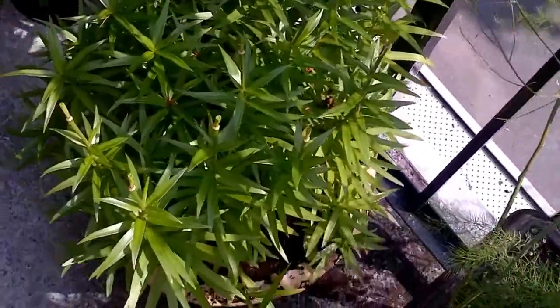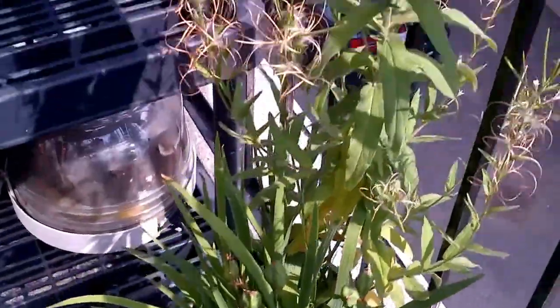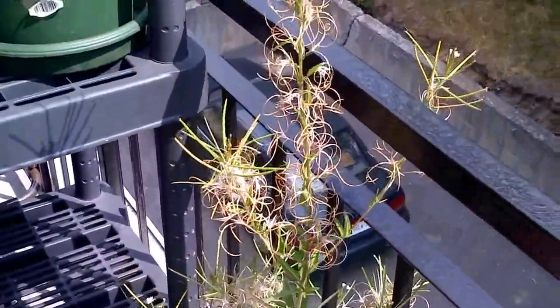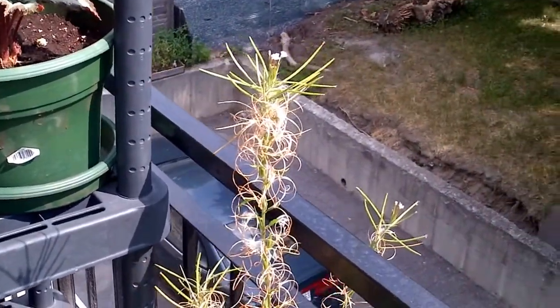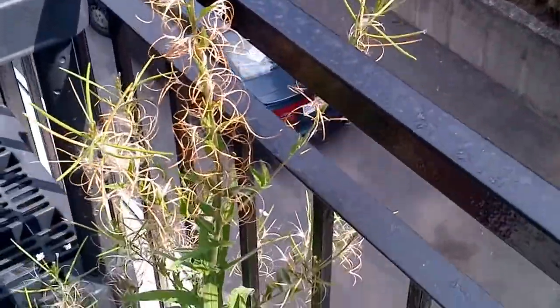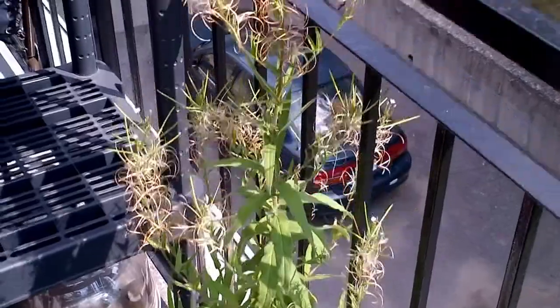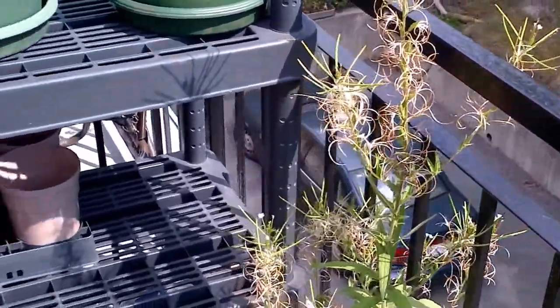And those were my Asiatic lilies — they're no fun anymore, that's it for them until next year. And the iris. And this thing that I thought was a flower is just a weed. Look at all the tiny little purple flowers — they turned into all these airborne flying things. So I'm going to get rid of this after this video.